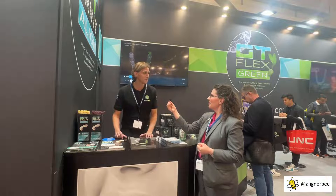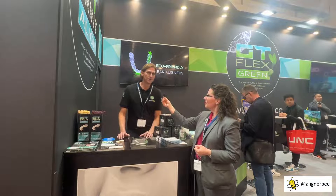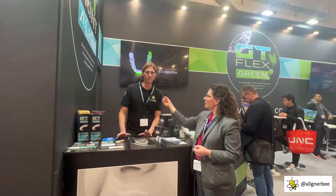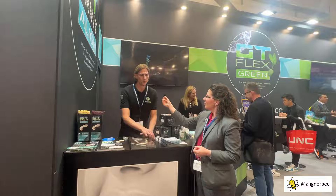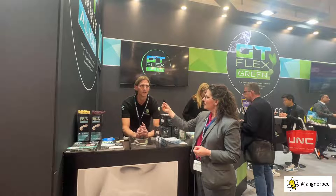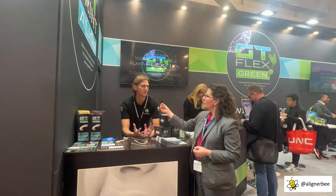Absolutely. First of all, it's a pleasure to meet you. Thank you for coming by the booth. A bit of background on our company, GoodFit Technologies — we are a polymer company focused primarily historically on standard plastics. The types of products that we sold before getting into the aligner space with our GT Flex aligner plastics sold a lot but didn't have tonnage of volume.